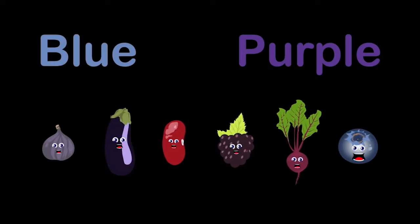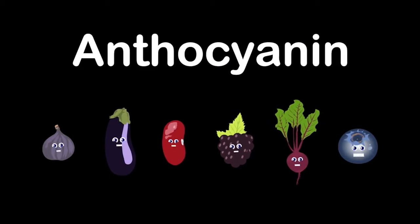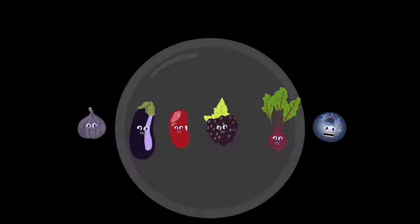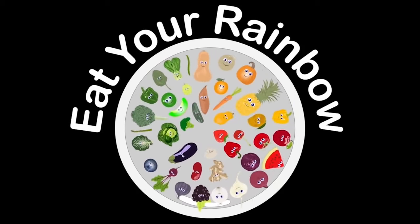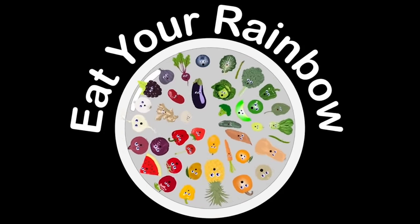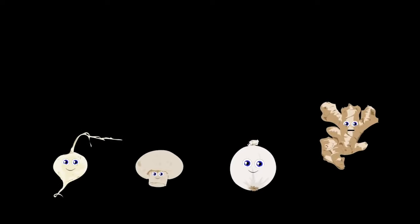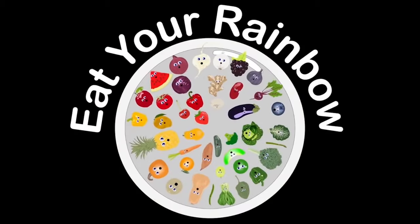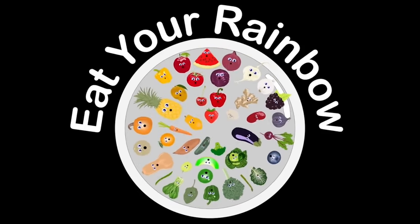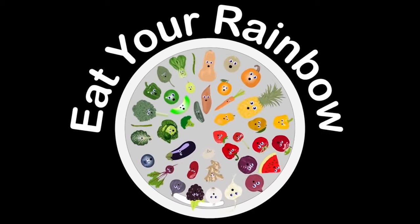We're the blue and purple group, we come after green: dark beans, eggplant, beet, fig, blue and blackberry. Our possible nutrients come from anthocyanin. We can help improve your memory and healthy aging. We are the white group and the final one too: ginger, jicama, onion, and the mushroom. Our possible nutrients come from our flavonoids. We help your heart and good cholesterol — so eat us, don't avoid. We are the rainbow of foods you should have in all your meals.